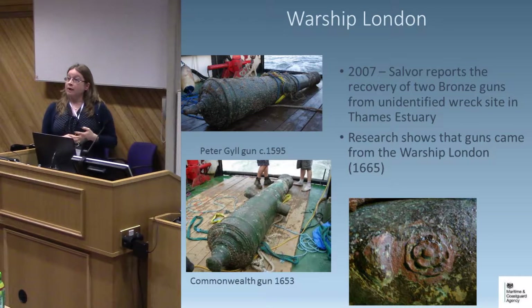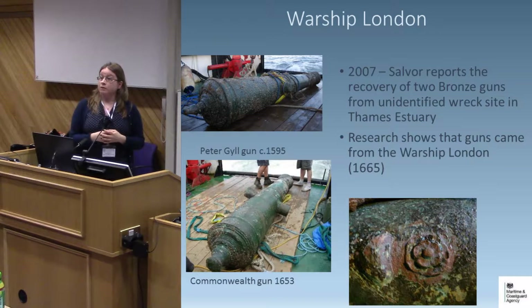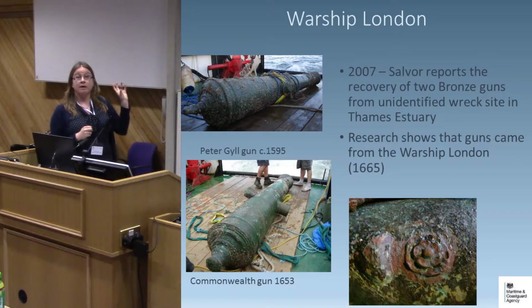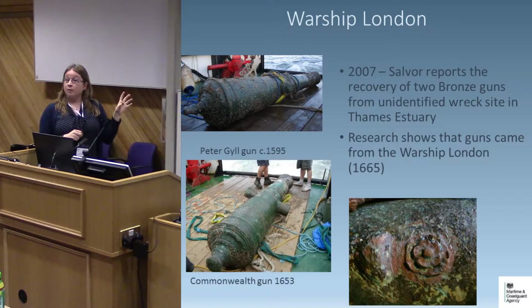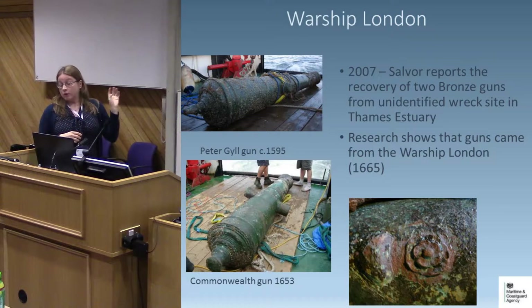Once reported, our job was to carry out research and determine who the legal owner is, while also considering the material's historic and archaeological context. We were able to show these guns came from the wreck of the warship London, which blew up and sank in the Thames Estuary in 1665. Canon experts determined these guns were specifically made for the warship London, corroborated by documentary evidence in the National Archive. Both gun founders had made guns for the Board of Ordnance, but these had been bored up from 18-pounders to 24-pounders to complement the warship London particularly. That research took over a year — the MOD was involved throughout but couldn't formally claim ownership. The guns are now at the Royal Armouries and will likely remain there.